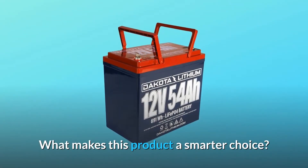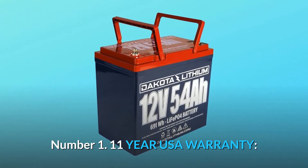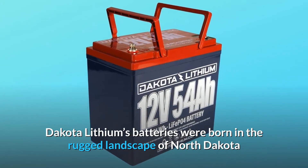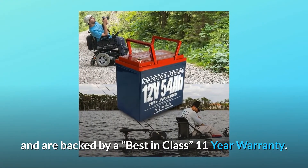What makes this product a smarter choice? Number 1: 11-Year USA Warranty. Dakota Lithium's batteries were born in the rugged landscape of North Dakota and are backed by a best-in-class 11-year warranty.